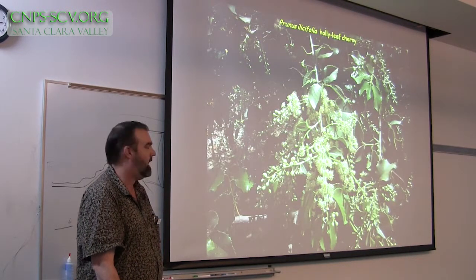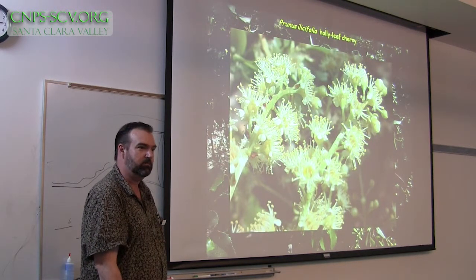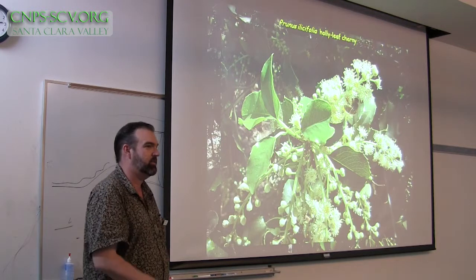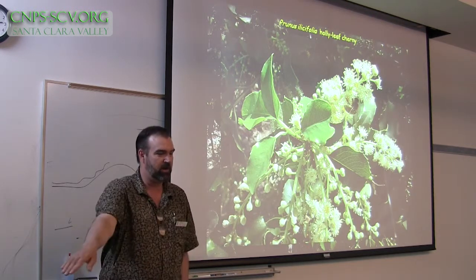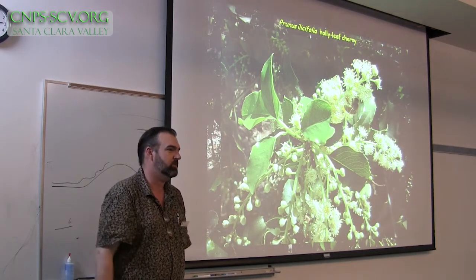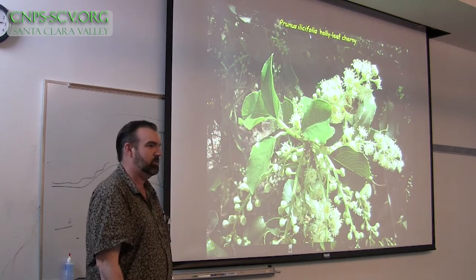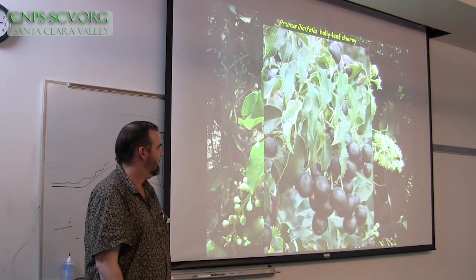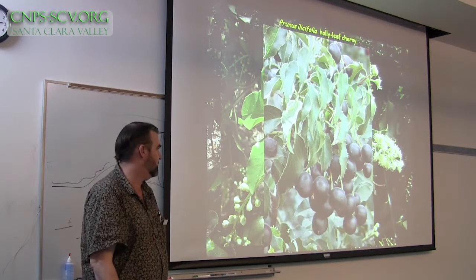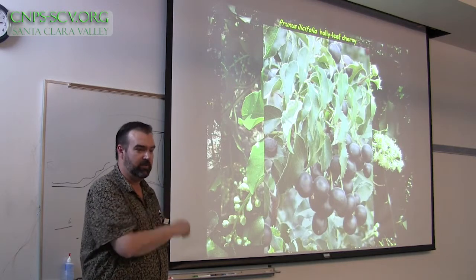Speaking of things you can eat, how about hollyleaf cherry? Maybe not something we want to eat — look at the beautiful flowers, very fragrant, and very easy to grow. A little bit slow growing, but you can give it supplemental water. I had one adjacent to my area that got a little water, and it grew taller than me in two years. The fruits are edible for people, but birds really love them — band-tailed pigeons and robins and a lot of different things depend on this fruit.